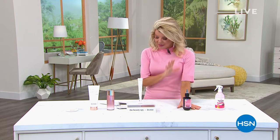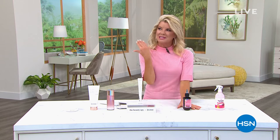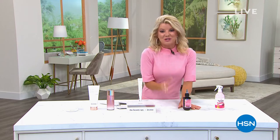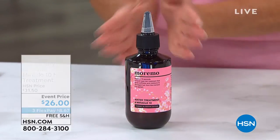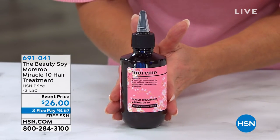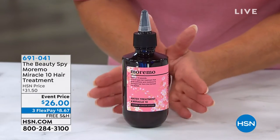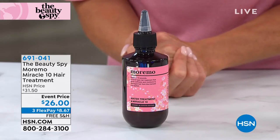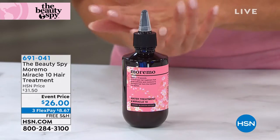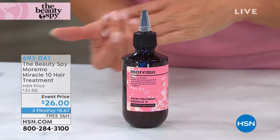I keep forgetting the cherry blossom name — I want to keep saying cherry orchard. I have the original Moremo but I'm so excited to try the limited edition that only happens once a year. Normally in Beauty Report with Amy, last year it sold out in one airing. It's limited quantities — this is special.